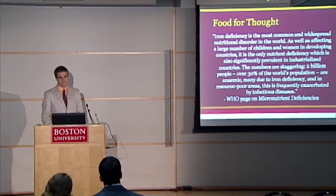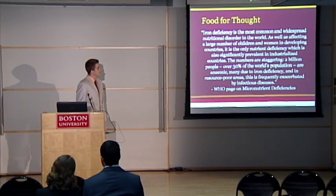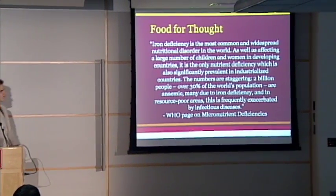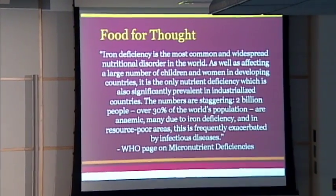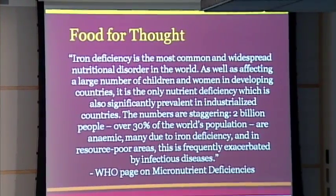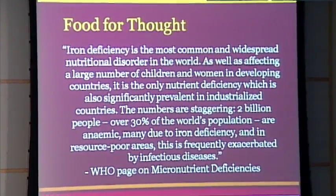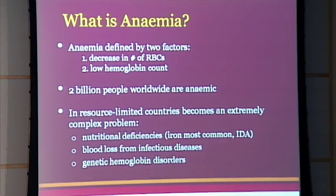I wanted to set the stage for iron deficiency anemia and give you a sense of why it's such a worldwide problem. Iron deficiency is the most common and widespread nutritional disorder in the world. As well as affecting a large number of children and women in developing countries, it is the only nutrient deficiency which is also significantly prevalent in industrialized countries. The numbers are staggering: two billion people, over 30% of the world's population, are anemic, many due to iron deficiency, and in resource-poor areas this is frequently exacerbated by infectious disease.